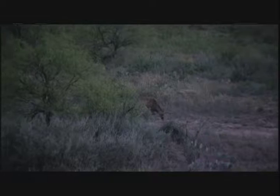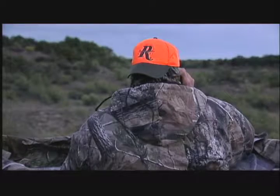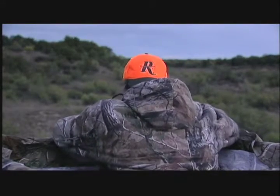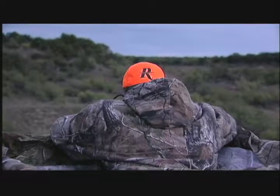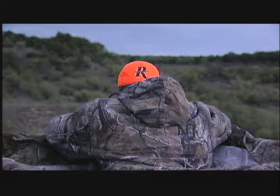I looked at him with my binoculars and I definitely knew he was a shooter. Sitting in this tripod right here, being left-handed, I had to get positioned where I got my elbow up on the rest and got a very solid rest, because this shot right here is probably 150 to 175 yards. Wind was blowing a little bit, but I just wanted to make sure I was solid.